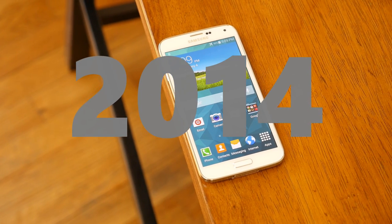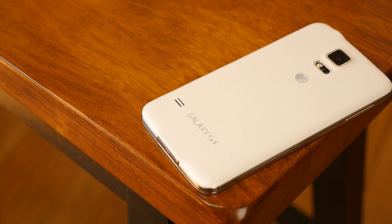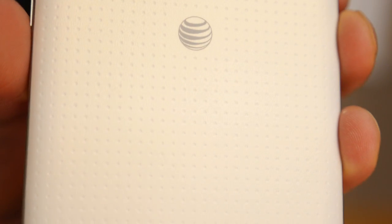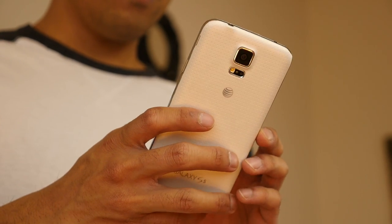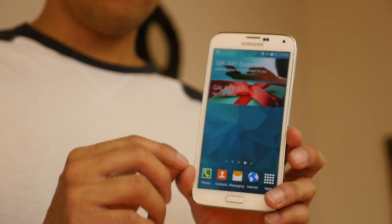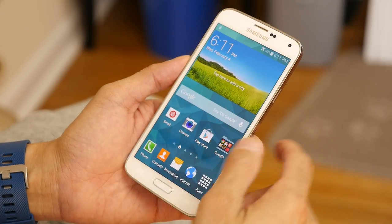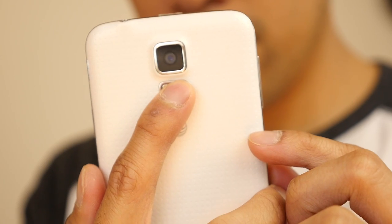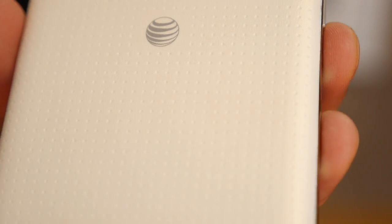Another major design change came with the announcement of the Galaxy S5. The biggest addition to design was the introduction of a water-resistant construction, giving it IP67 certification. Yes, it was still constructed primarily out of plastic, but it wasn't as slippery as previous Galaxy S smartphones because of the dimpled pattern design of its rear cover. Even more impressive, the S5 was a monster of a high-end phone packed with features like an IR blaster, heart rate sensor, and a fingerprint sensor — seemingly putting other competing smartphones to shame. Despite the variety of goodies in tow, the design was still nothing to gloat about that much.